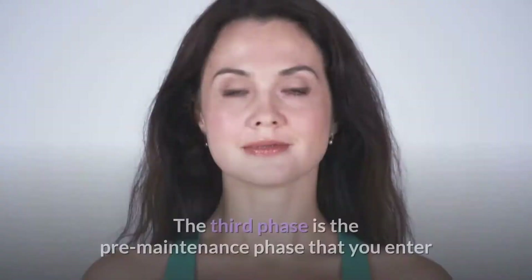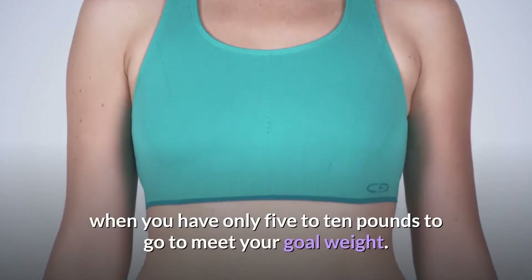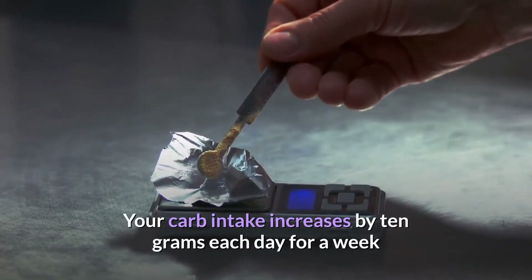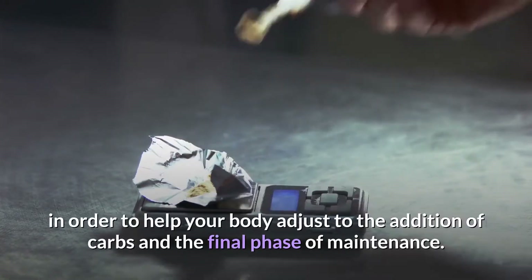The third phase is the pre-maintenance phase, which you enter when you have only 5 to 10 pounds to go to meet your goal weight. Your carb intake increases by 10 grams each day for a week in order to help your body adjust to the addition of carbs.